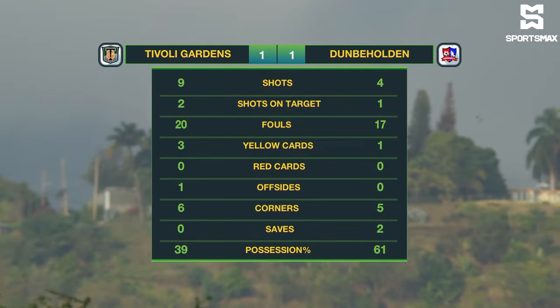The man of the match is standing with Chris Taylor. Let's hear what he has to say. Riccardo, another man of the match performance for you — not an easy battle against Tivoli Gardens. But how important is it to come away with a point?